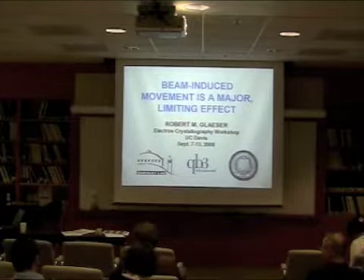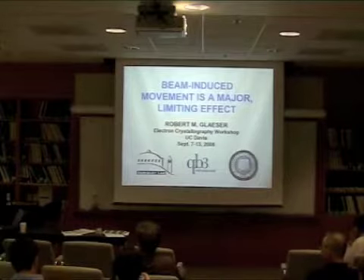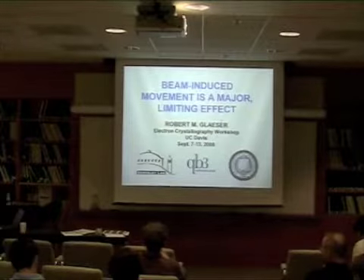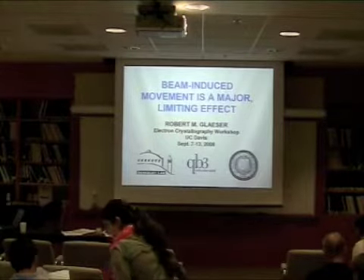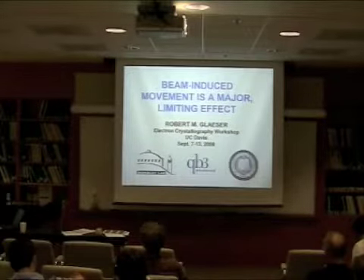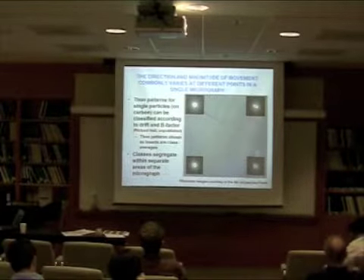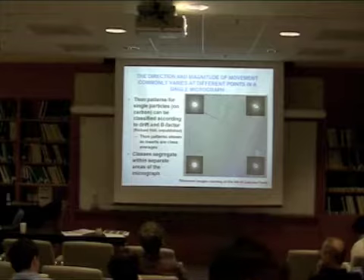Beam-induced movement is a major limiting effect. I want to emphasize before I get into my slides — it's not an effect that makes it impossible to continue to do the work you need to do, but it makes it tedious and time-consuming and frustrating and takes a long, long time to complete the project. So if we could mitigate or somehow decrease how much induced movement there is, all of our work would proceed much more rapidly. I have a few slides to illustrate the induced movement, and I'll try to go through them quickly and then talk about our largely failed attempts so far to do something about it.